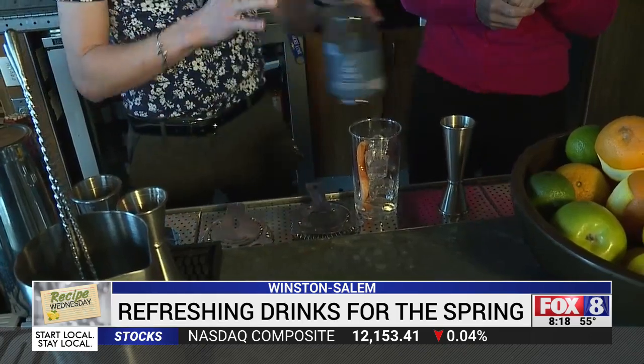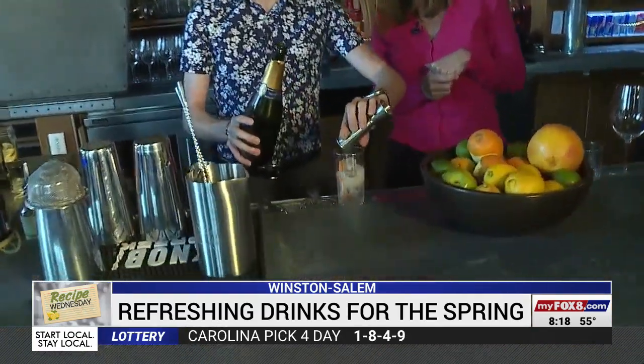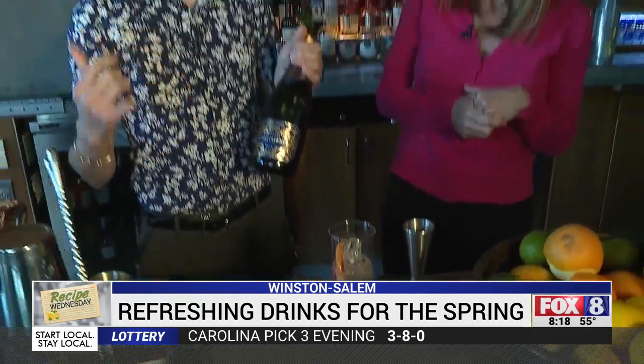We're just going to do an ounce of gin. I like to support the local breweries and distilleries. This is just some champagne — this is real champagne. We have a champagne campaign here at the Catherine's: every two cases we swap it out. You can come get a glass, get a punch card, and every ten glasses you get a free glass. Champagne campaign!